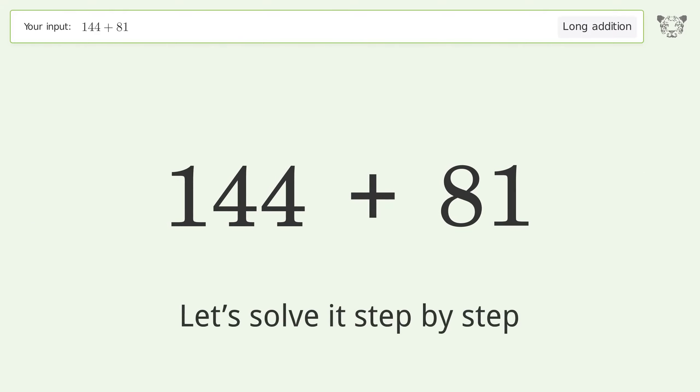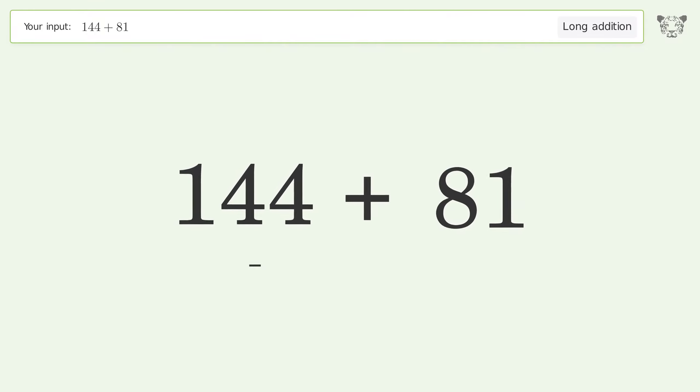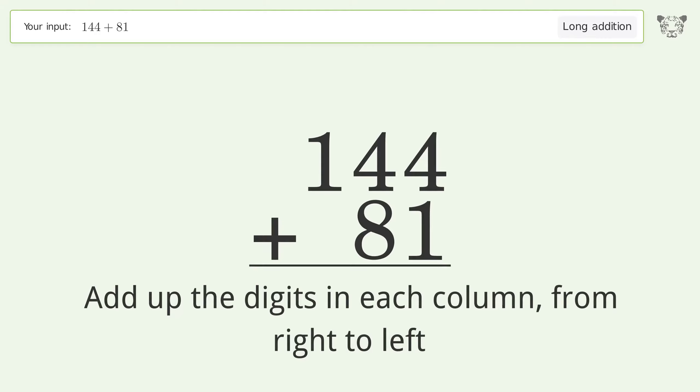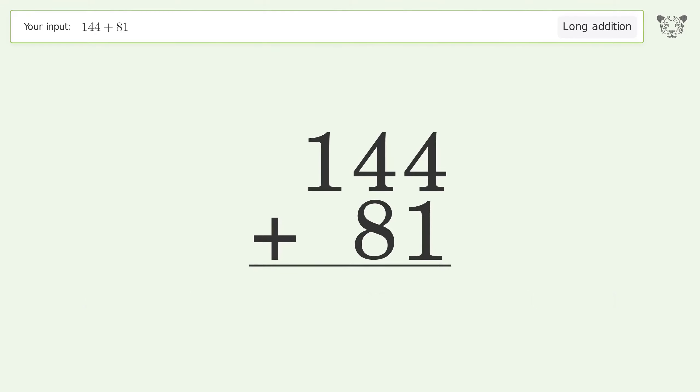Let's solve it step by step. Rewrite the numbers from top to bottom, aligned by their place values. Add up the digits in each column from right to left: 4 plus 1 equals 5.